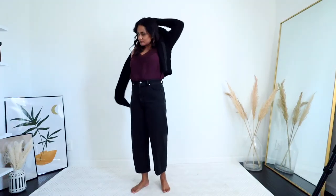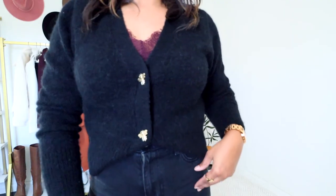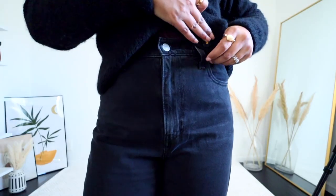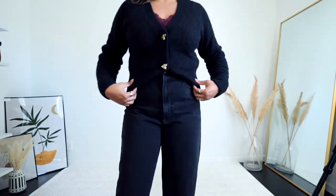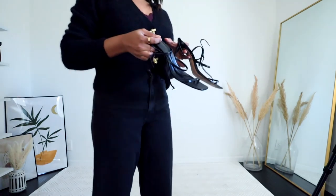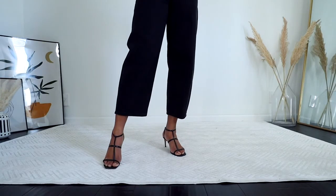For my next date night look, I'm wearing a lace camisole and wearing the cardigan completely on top of it, buttoning the entire cardigan and just showing a little bit of that lace detail. Since I'm wearing high-waisted, really fitted jeans, I just did a triangle front tuck to show the hardware details of the jeans and make the outfit a little more put together. For footwear, I'm wearing strappy sandals since I'm completely covered from top to bottom.